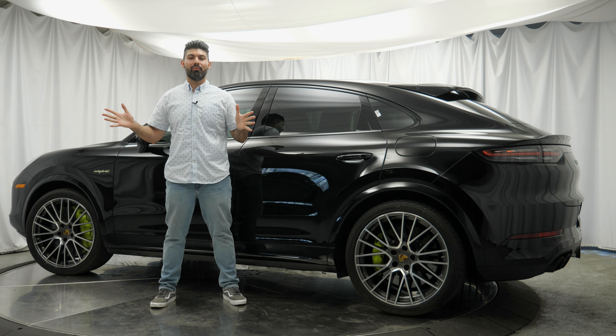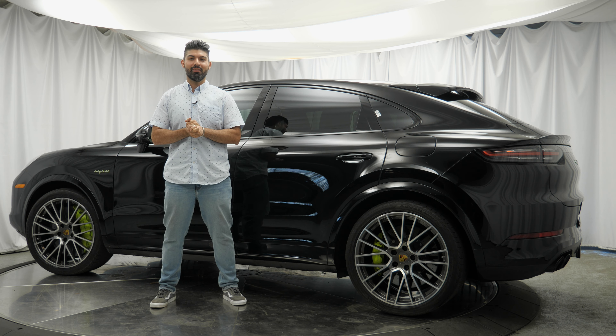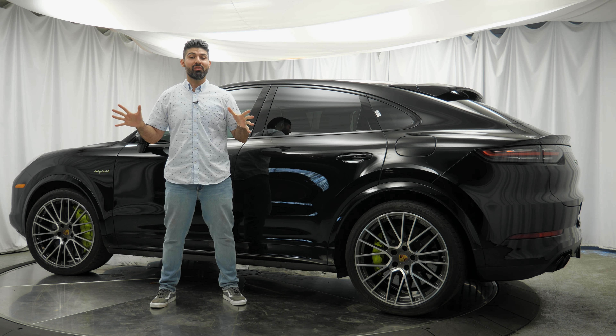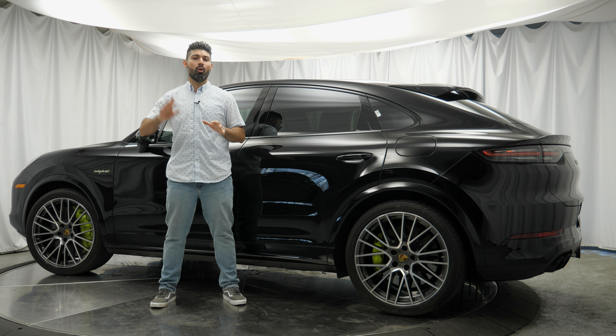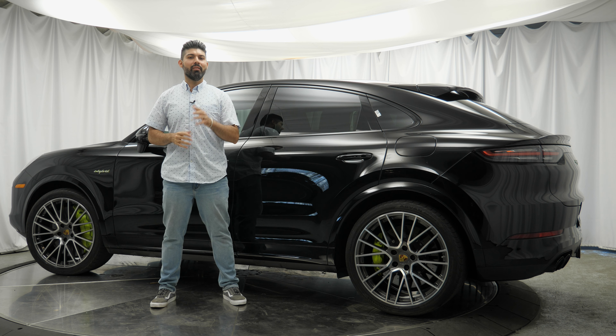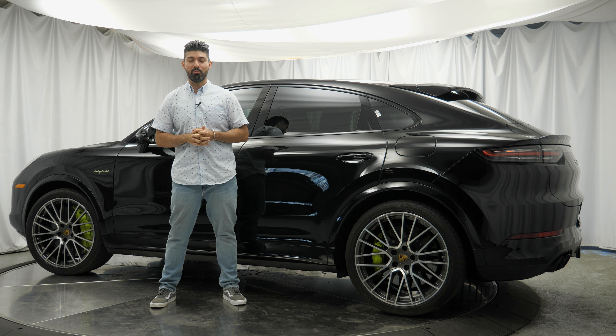Starting off with a huge thank you to Porsche of Downtown LA for allowing me to review this Cayenne Coupe today. If you're interested in any Porsche — new, pre-owned, or even some off-brand pre-owned cars — they've got it. Give them a call; I've left their information in the description below.